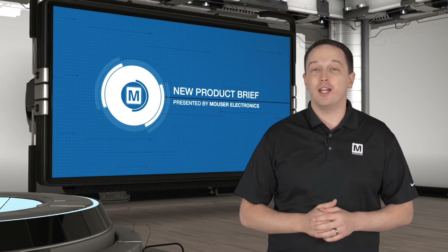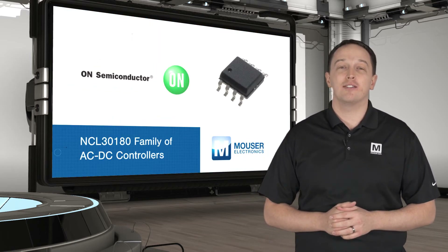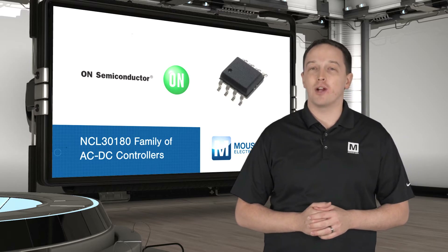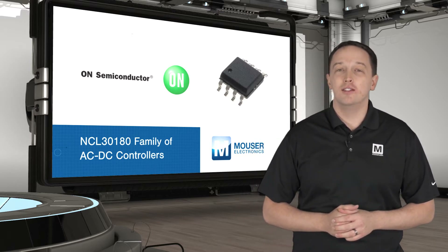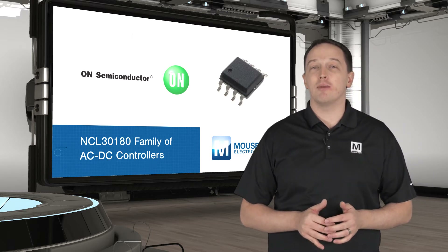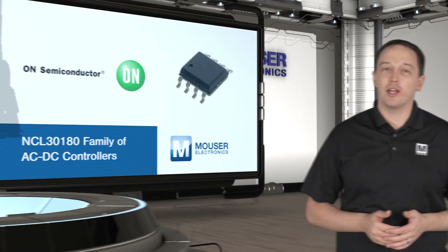ON Semiconductor's NCL30-180 family of AC to DC controllers helps lead designers of LED lighting systems create simpler, more compact LED bulbs, drivers, engines, and tubes. This is due to the use of primary side feedback, which eliminates the optocoupler and secondary feedback circuitry, reducing component count and design footprint.